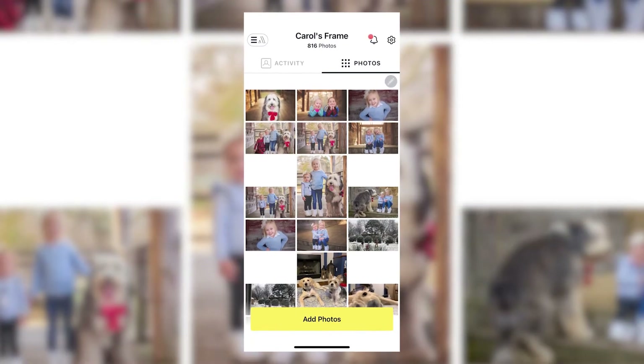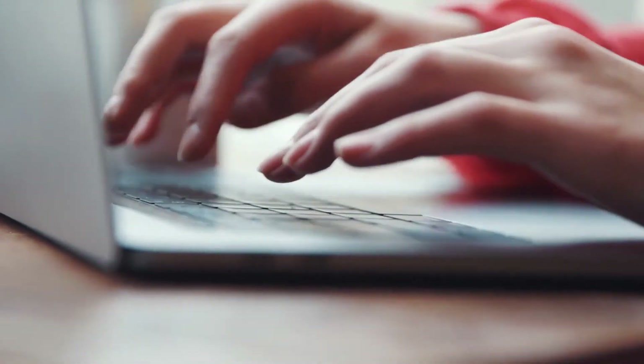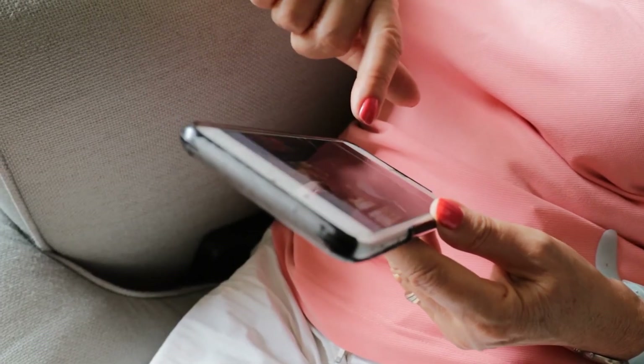You can use the Aura app, send pictures to the frame's unique email address, or upload straight from your computer. No memory card or subscription fee needed. You can also control who has access to your frame.